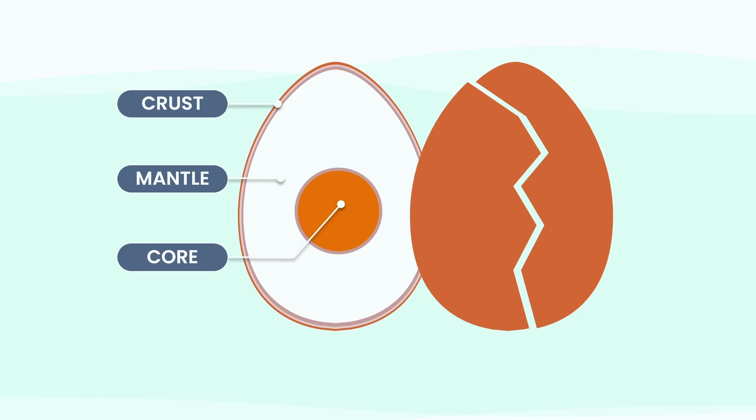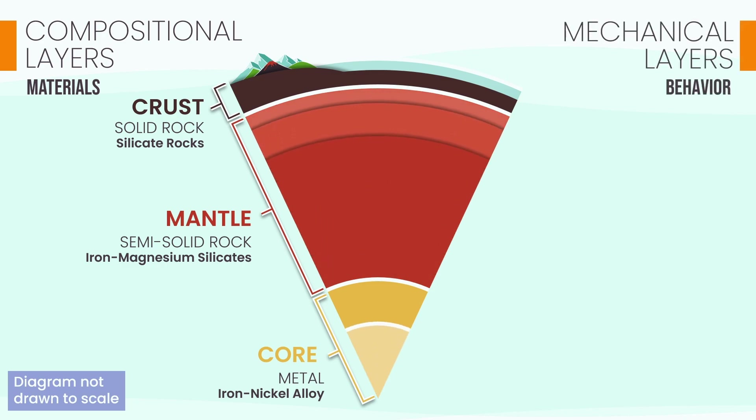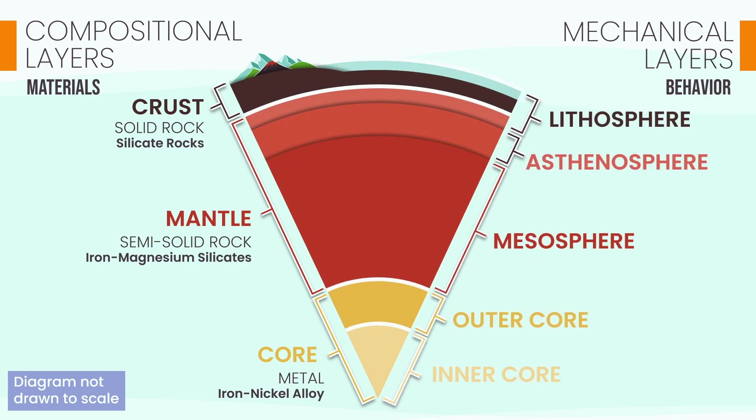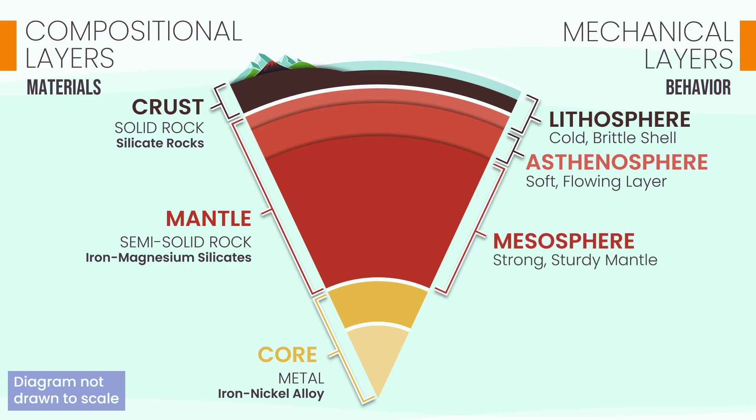Now there's a second, equally important way to see our planet: by how the layers behave and move under stress. This is less about ingredients and more about Earth's dynamic personality. This framework divides the planet into five key mechanical layers. The lithosphere is the rigid, brittle outer shell comprising the crust and the very top of the mantle — this is Earth's tectonic plate layer. Below it lies the asthenosphere, a hot, soft region of the upper mantle that flows slowly over time. Next is the mesosphere, the strong, rigid layer of the lower mantle.